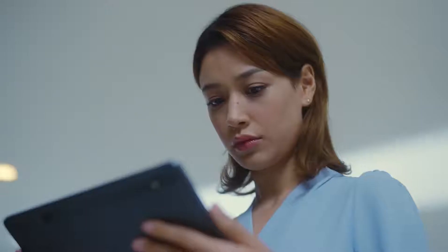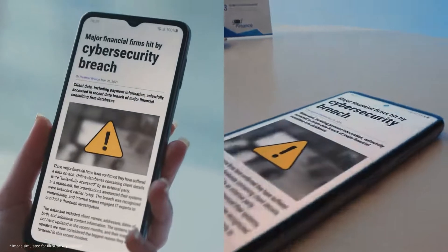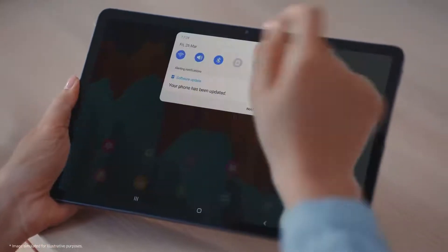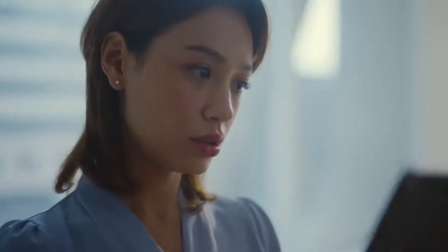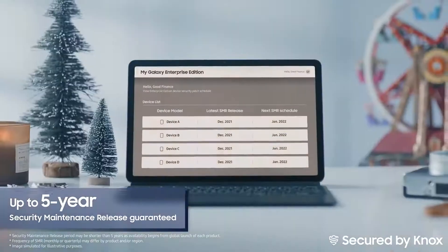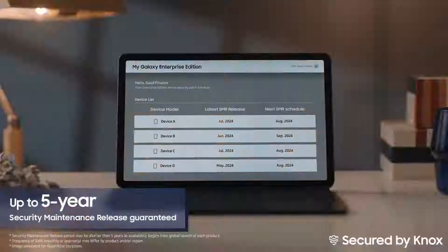Need to keep your devices up-to-date and secured for an extended period? Galaxy Enterprise Edition devices are protected from mobile security threats with up to 5 years of regular and consistent security maintenance patches.